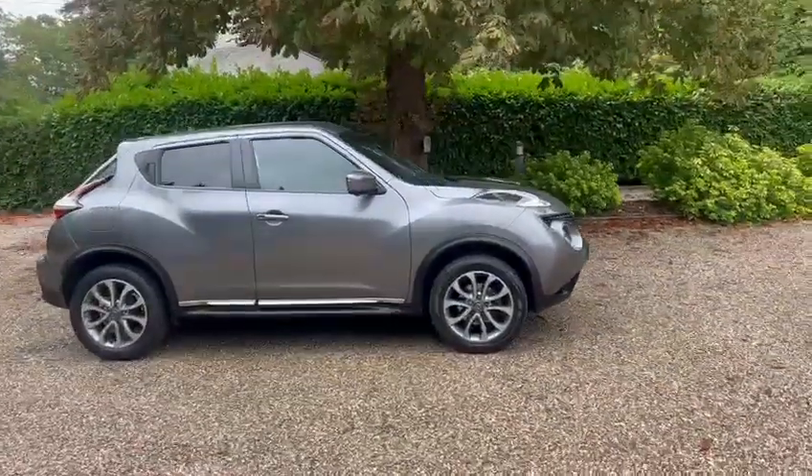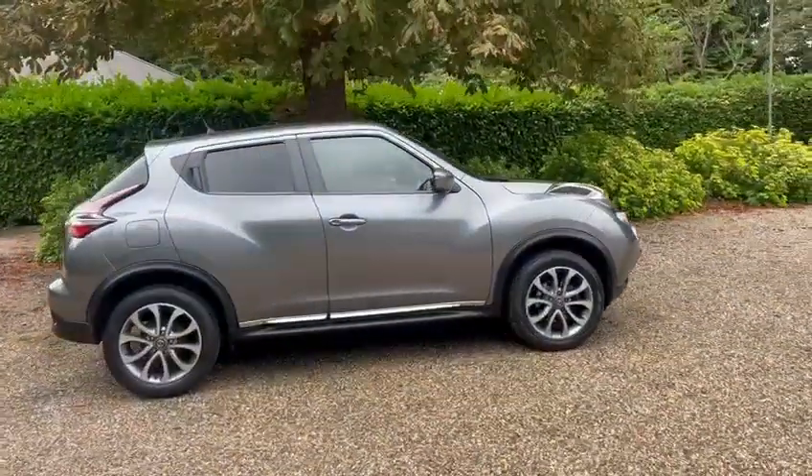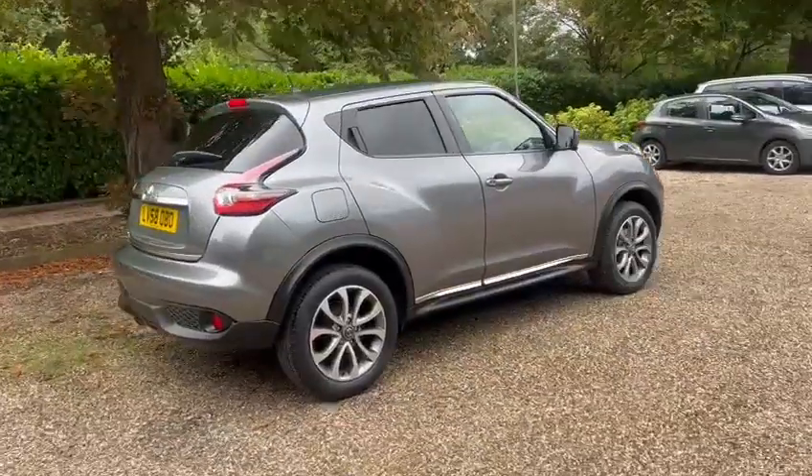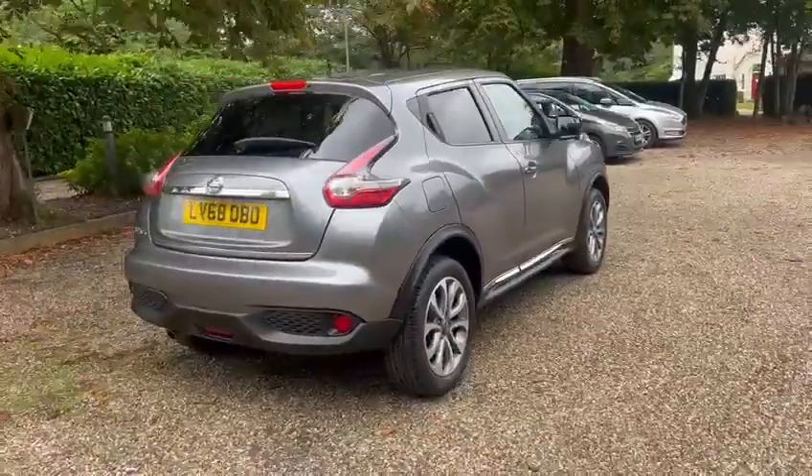Hi, Barn Cars Brentwood. Passed off of this 68 plate automatic Nissan Juke Tekna Edition. It's 1.6 petrol.